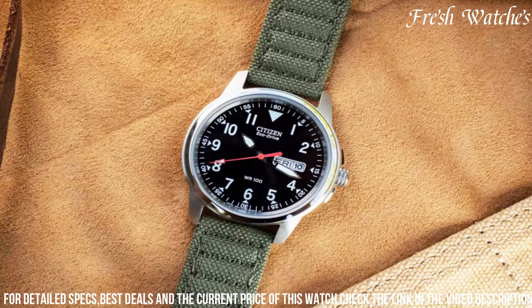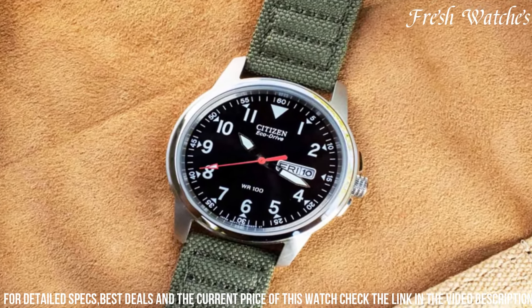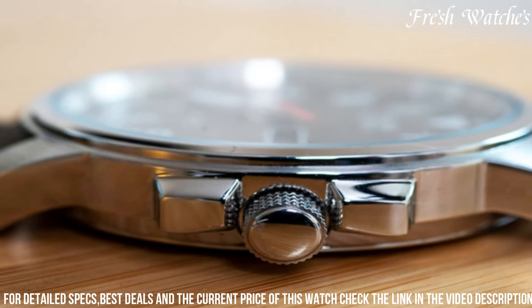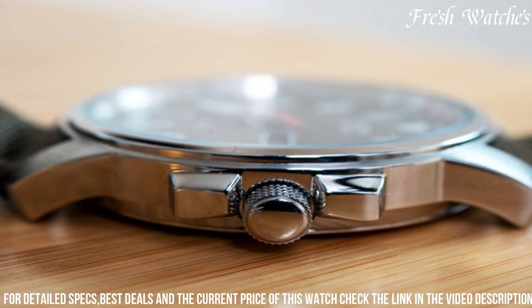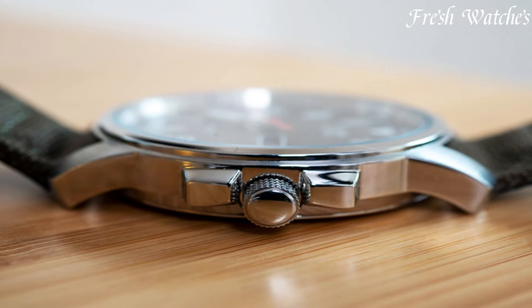With features like date display and water resistance, it's a versatile companion for both outdoor adventures and daily wear. The Citizen EcoDrive Field Watch embodies the spirit of adventure and environmental responsibility, making it a perfect choice for those seeking a watch that aligns with their active lifestyle and values.